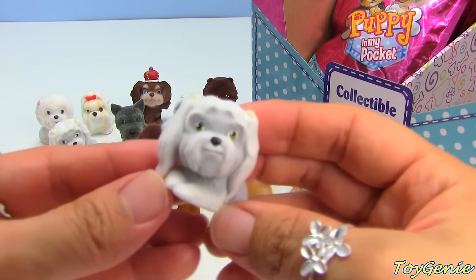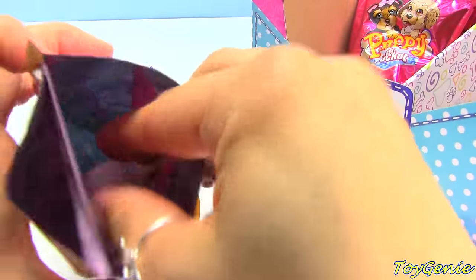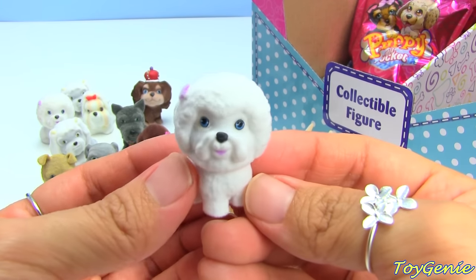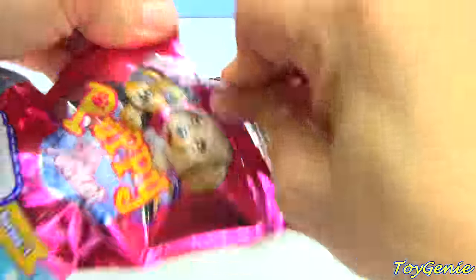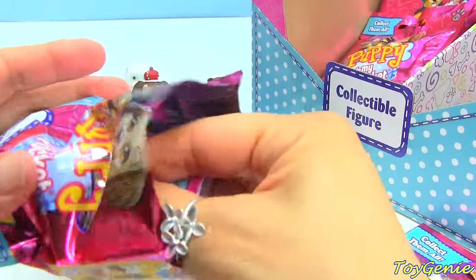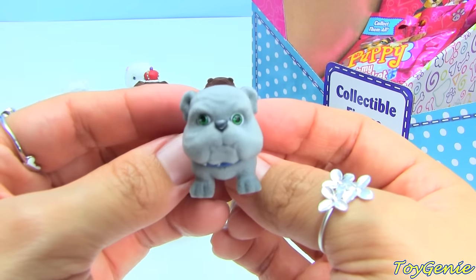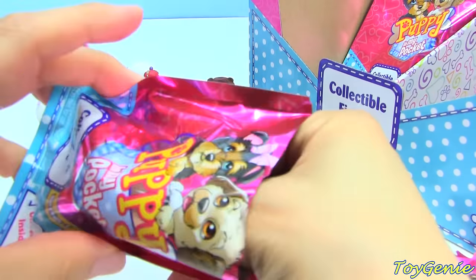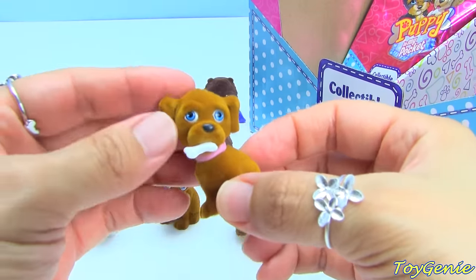Here is another Maltese - Maggie. This one is another Bichon Frise, Lily. Here is another Buster the Bulldog. This one is another Lab - we're getting lots of duplicates!